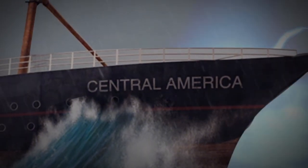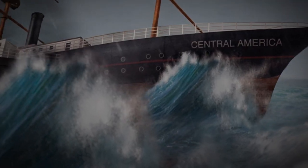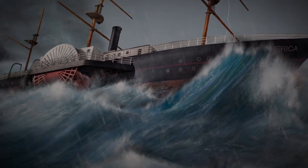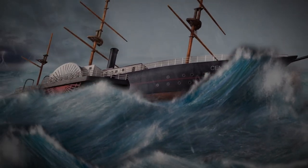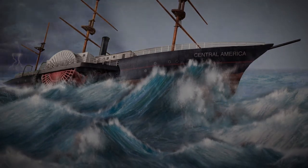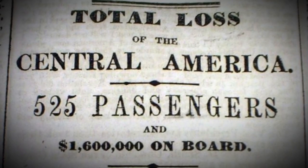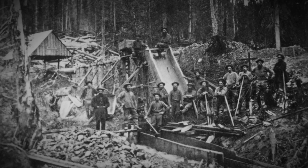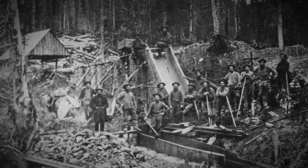The SS Central America moved vital shipments of gold that had arrived from California to the coast of Panama on to New York City. But on September 12, 1857, it sank during a hurricane off the coast of the Carolinas, while carrying an enormous treasure of gold bars and coins.